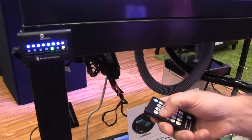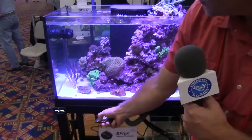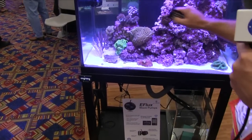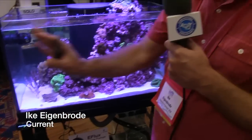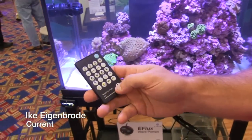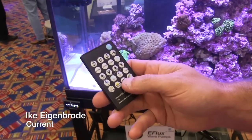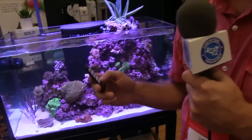Current will soon be out with a wireless controlled system where the lights and pumps talk to one another and work together. You can put the pump into stream mode, surge mode where it surges water back and forth, or wave pulse mode. There are also feed modes and nighttime modes. These work with their lights so that when you activate an on-demand lighting effect — such as thunderstorms or lightning — the pumps actually interact with the lights to magnify the effect in the aquarium.